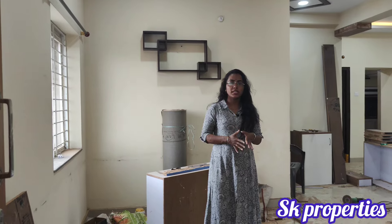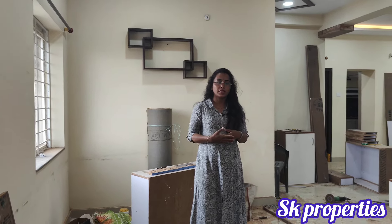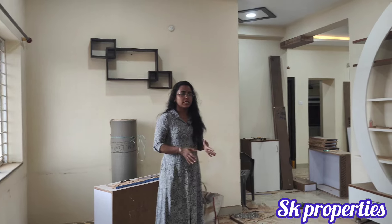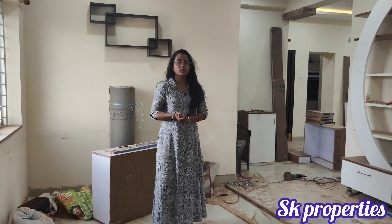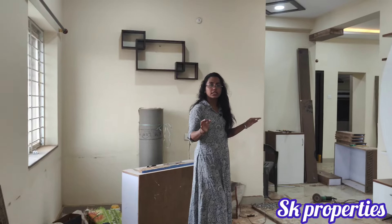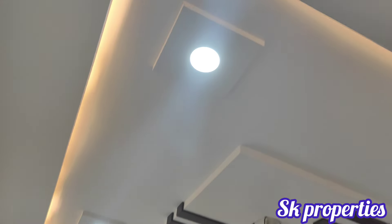We have plenty of furniture throughout the flat. We have 2.5 ton AC units and ample storage for clothes and personal items.